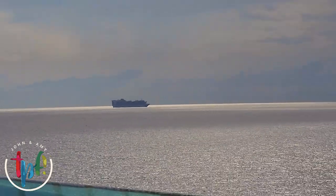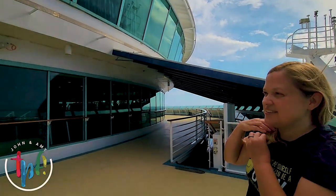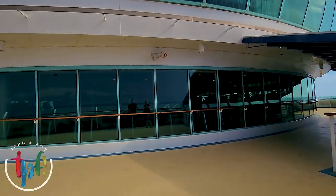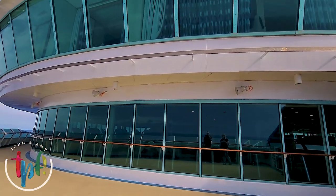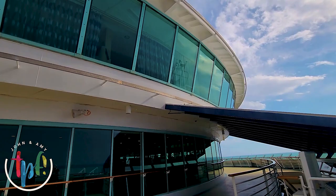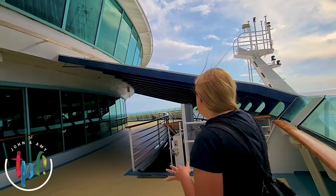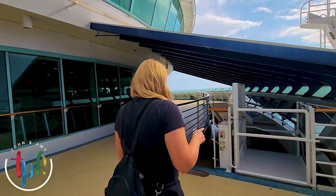This is a pretty good-sized fitness center — look at it all the way across. So if your thing is running on a treadmill, what better place to do it than overlooking the ocean? And there are some cool staterooms right up here — suites and panoramic ocean view rooms. I almost booked one of those; I kind of wish I had.